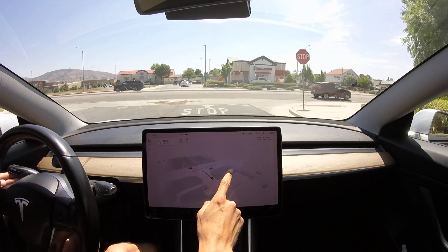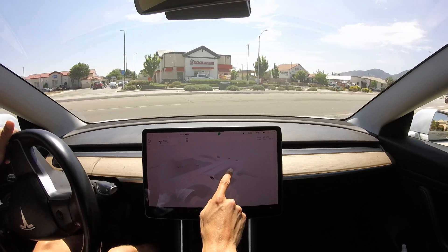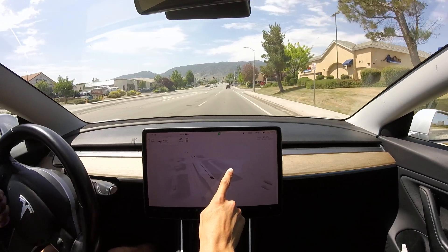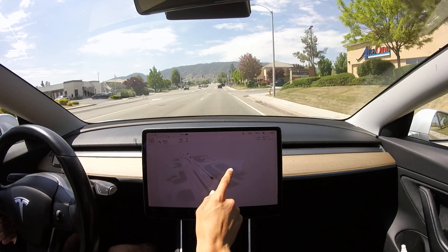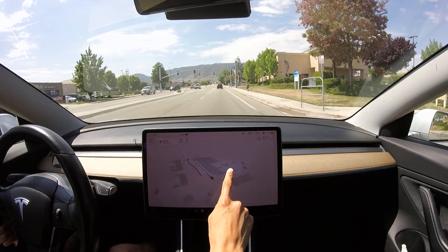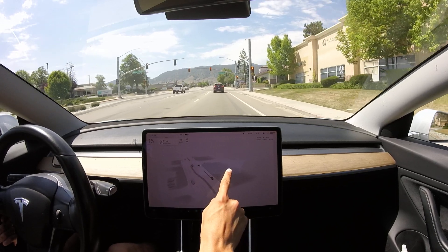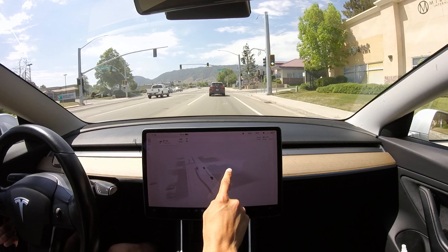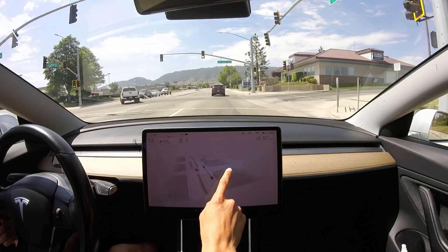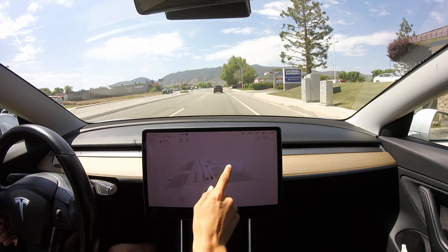I'm not used to manually driving — I spend literally 99-plus percent of my time on autopilot or Full Self-Driving, probably ninety-nine point five to ninety-nine point nine percent of my miles. Like one in a thousand miles might be manually driven, and it's been that way for basically two and a half years, ever since I got access to Full Self-Driving.